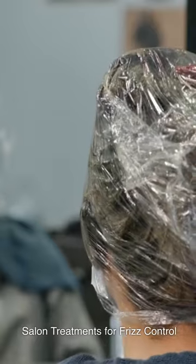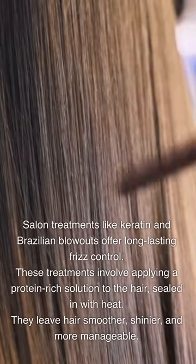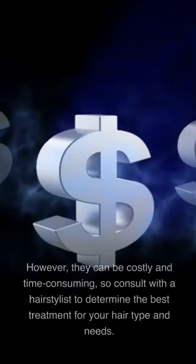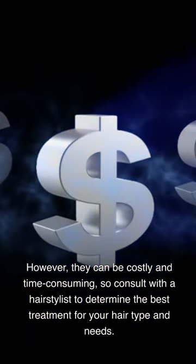Salon Treatments for Frizz Control: Salon treatments like keratin and Brazilian blowouts offer long-lasting frizz control. These treatments involve applying a protein-rich solution to the hair, sealed in with heat. They leave hair smoother, shinier, and more manageable. However, they can be costly and time-consuming, so consult with a hairstylist to determine the best treatment for your hair type and needs.